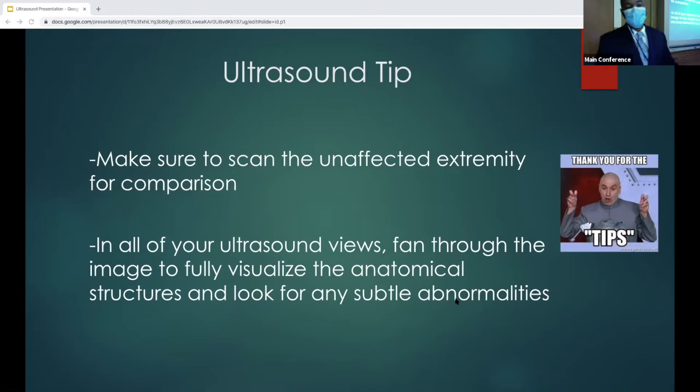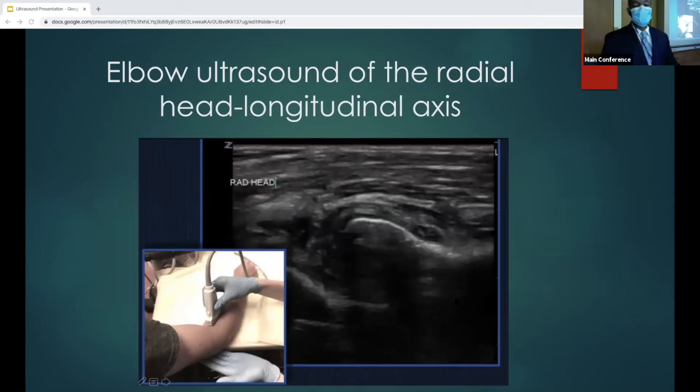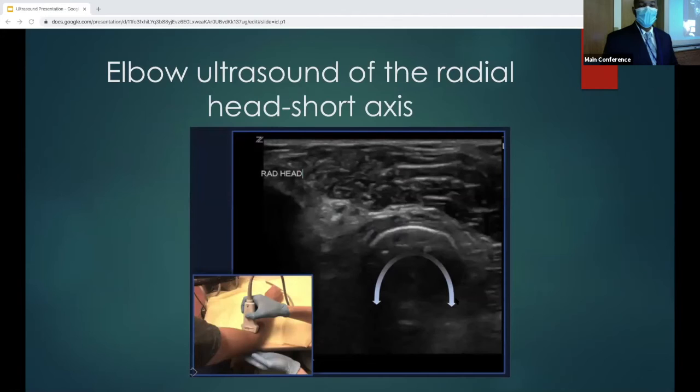Ultrasound tip: scan the unaffected extremity for comparison, and in all ultrasound views, always fan through to visualize all anatomic structures. Here's an ultrasound of the olecranon process which should be done as well. Here's an ultrasound of the radial head on the longitudinal axis — always fan through to take a look at the elbow. You can have the patient supinate or pronate slowly to help interrogate the radial head better. In the short axis view, do the same movements in a transverse view to investigate the radial head.